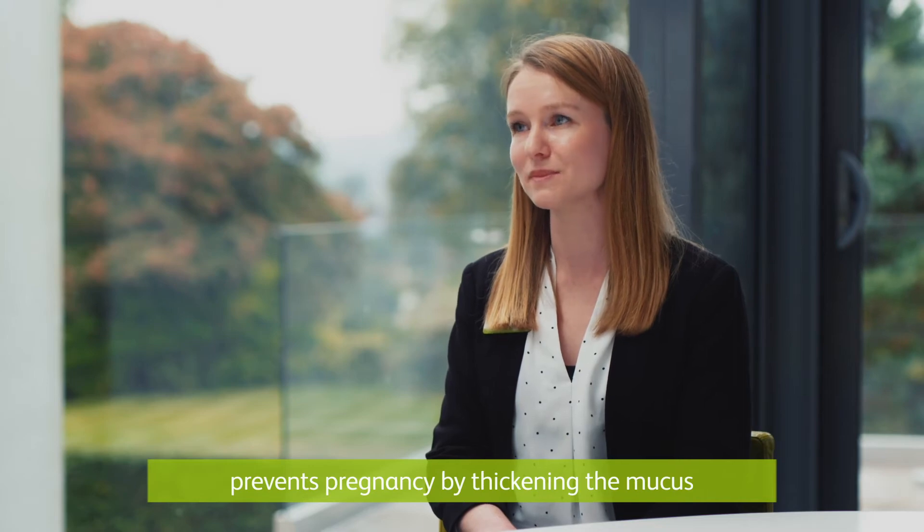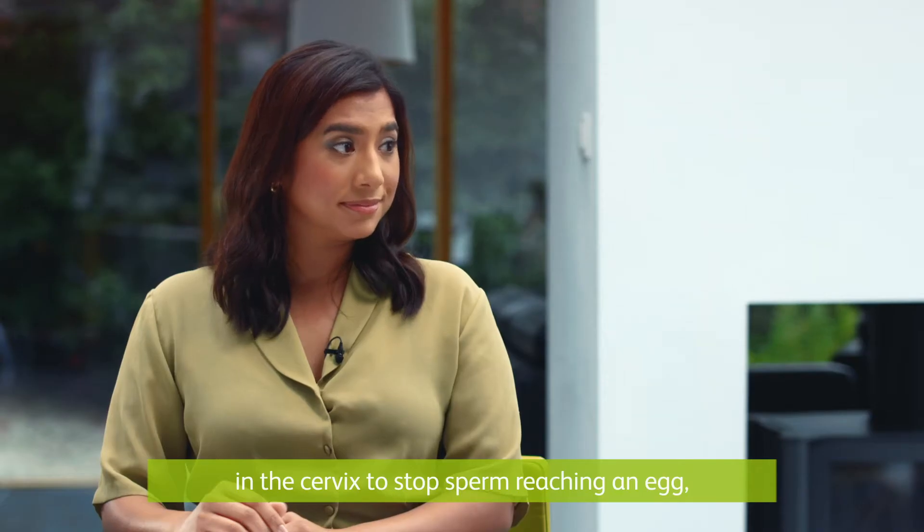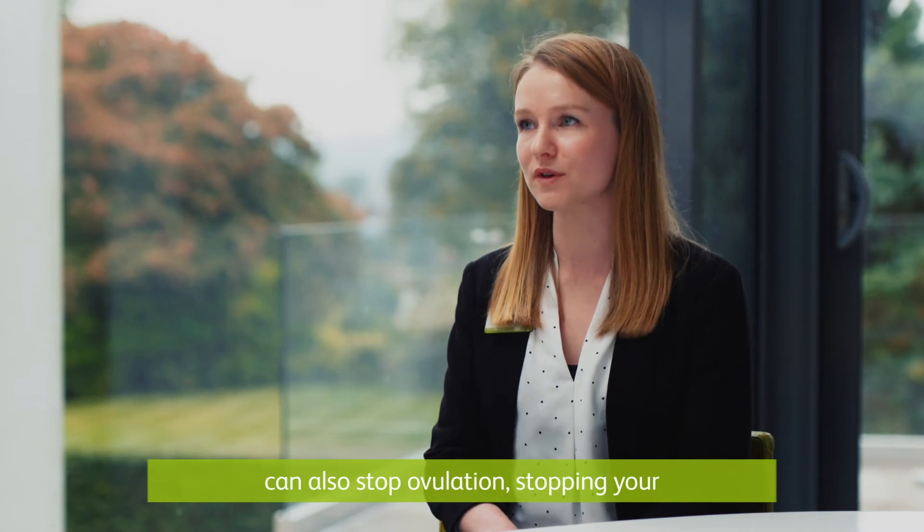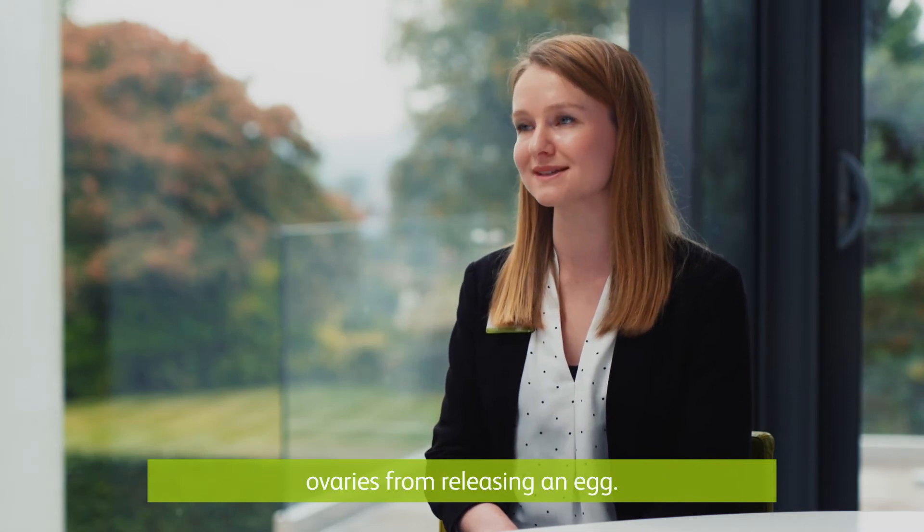The traditional progesterone-only pill prevents pregnancy by thickening the mucus in the cervix to prevent the sperm reaching an egg, while the desogestrel progesterone-only pill can also stop ovulation, stopping your ovaries from releasing an egg.